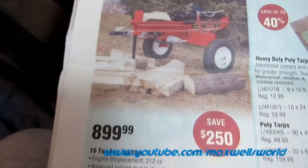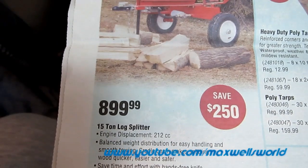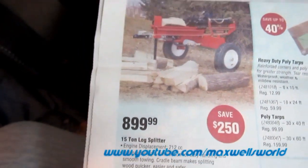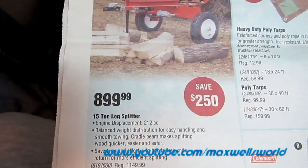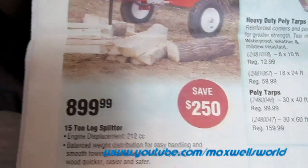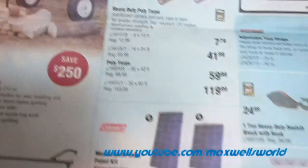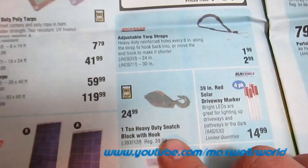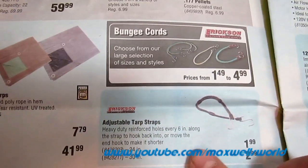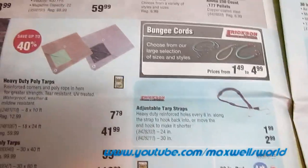Over on this page we have a 15-ton log splitter with 212cc engine displacement, balanced weight distribution for easy handling, and a cradle beam that makes splitting wood quicker and easier. Regular price $1,149.99, on sale saving $250 for $899.99. Various other goodies: a solar panel kit, a one-ton heavy-duty snatch block for moving heavy loads and winching, and adjustable tarp straps — anybody who's used tarps knows the straps tend to disappear or break.